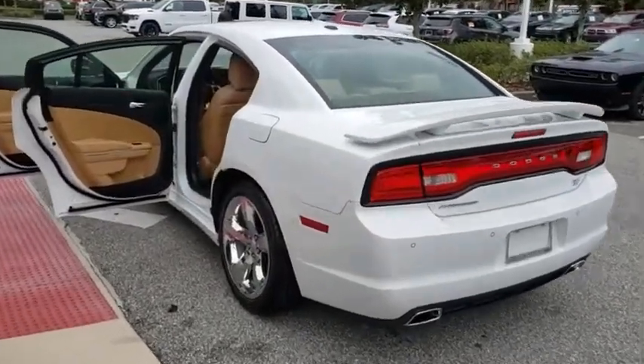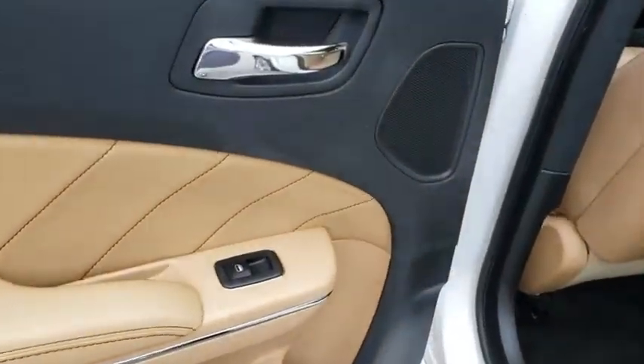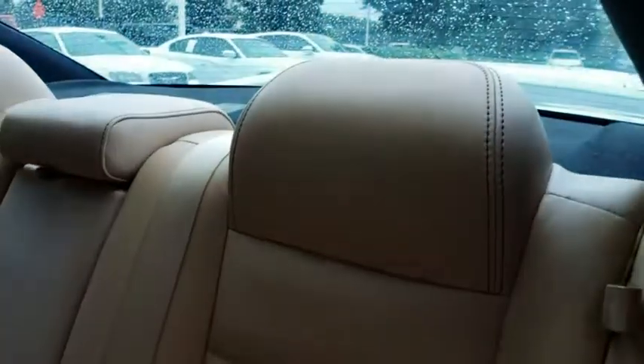Bluetooth. Power steering. Adjustable steering wheel. Auto dimming rear view mirror. Four wheel disc brakes. Floor mats. Five speed automatic transmission with overdrive. Cruise control. Keyless start. Come see the car for yourself.